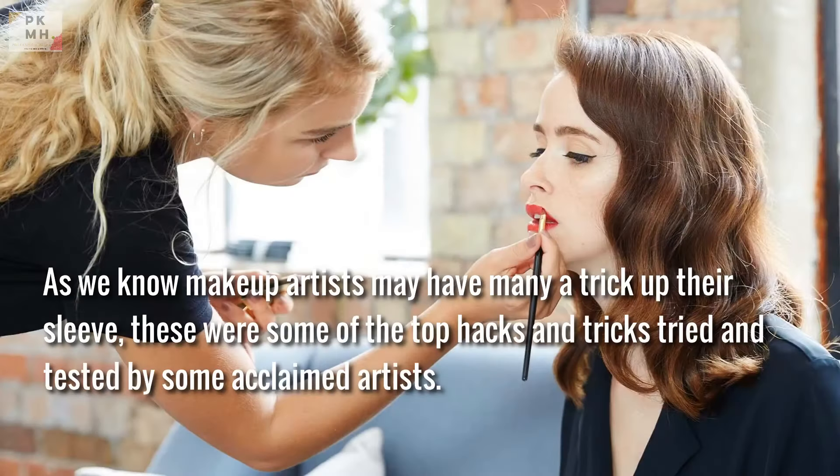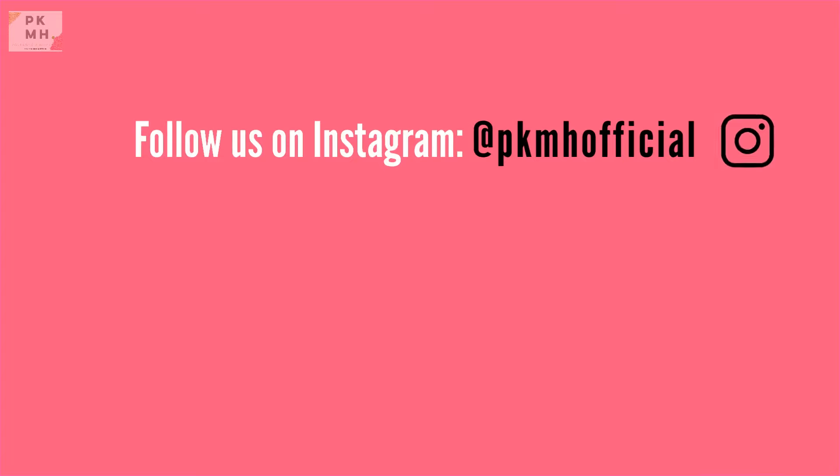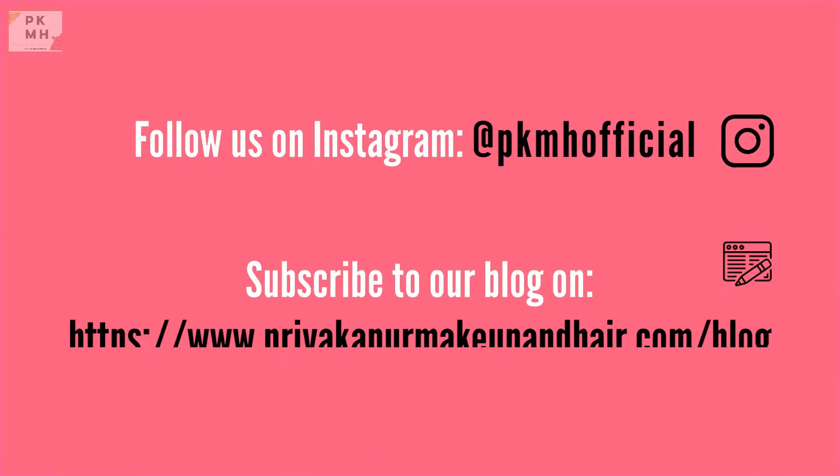As we know, makeup artists may have many a trick up their sleeve. These were some of the top hacks and tricks tried and tested by acclaimed artists. Follow us on Instagram and subscribe to our blog.